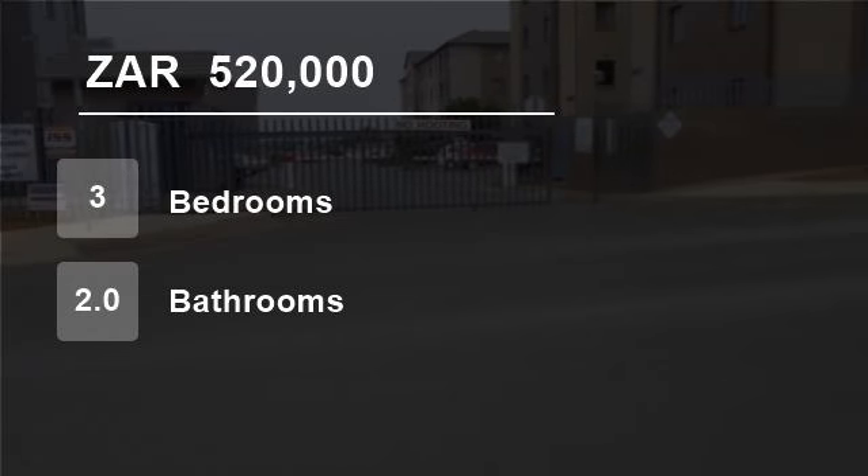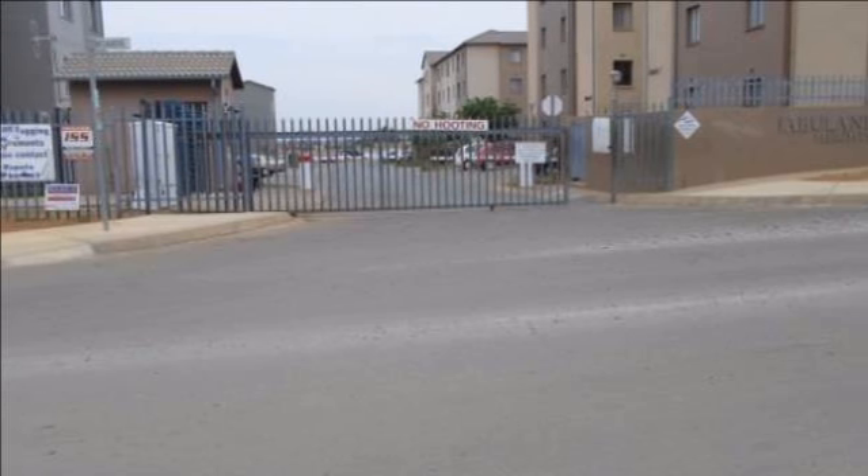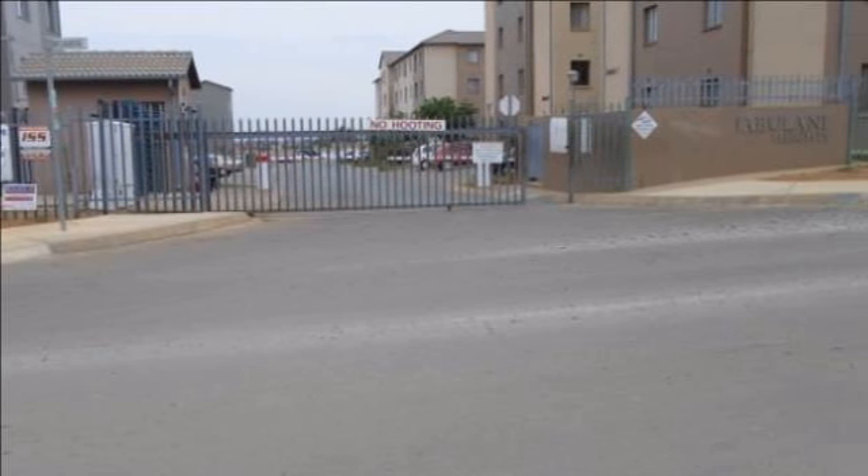Welcome to this three-bedroom townhouse for sale in Jabilani, Soweto, South Africa for R520,000.